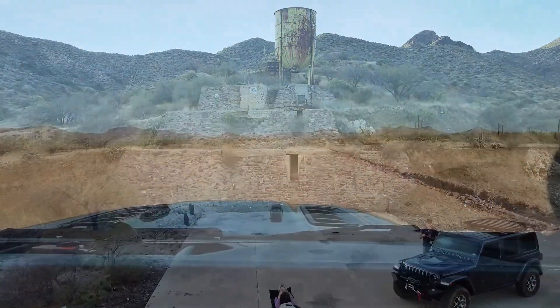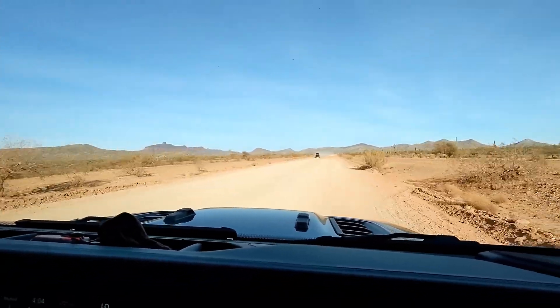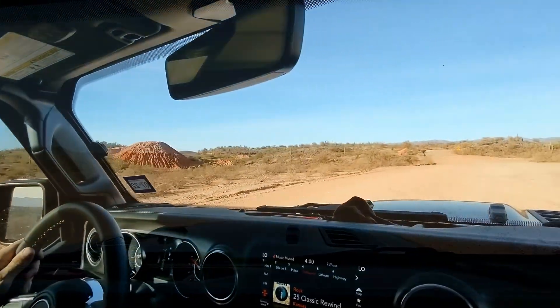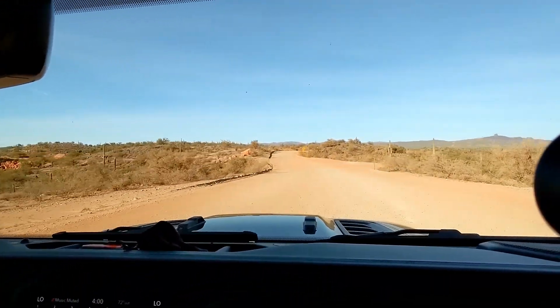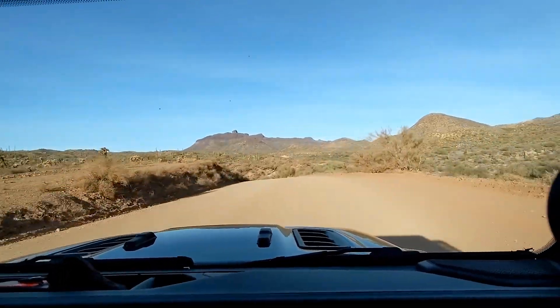The trip starts on Castle Hot Springs Road just north of Morristown. Most of this route is an easy gravel road that is passable in about any type of vehicle. Today we saw a pickup, a UTV, and a few campers.